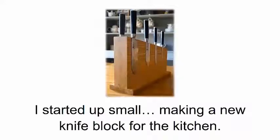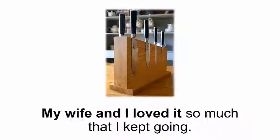It wasn't quite as easy as I expected, but I got the job done in two days and I filmed the entire thing — I had every step of the way on camera. I wanted to have footage so I could go back and look at it if I didn't get it right from the first try. After I put together my smart saw, I couldn't get enough of it. I started up small, making a new knife block for the kitchen. My wife and I loved it so much that I kept going.